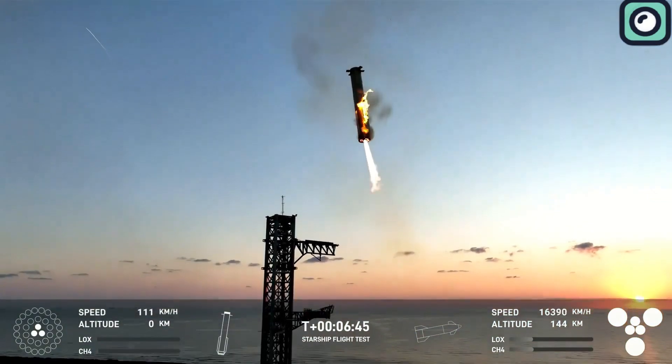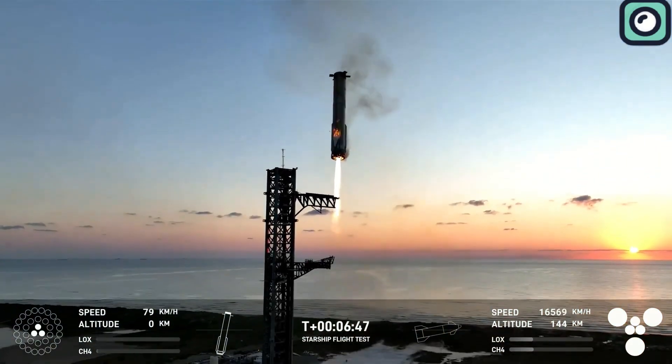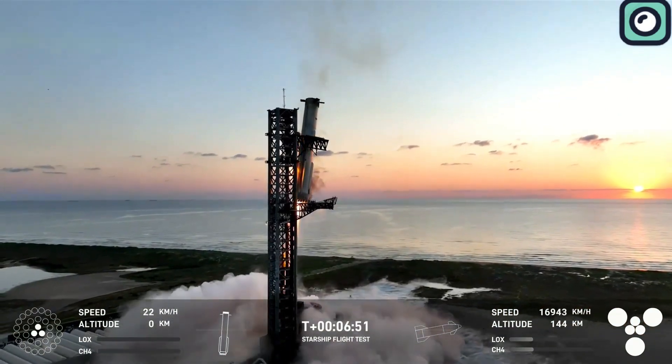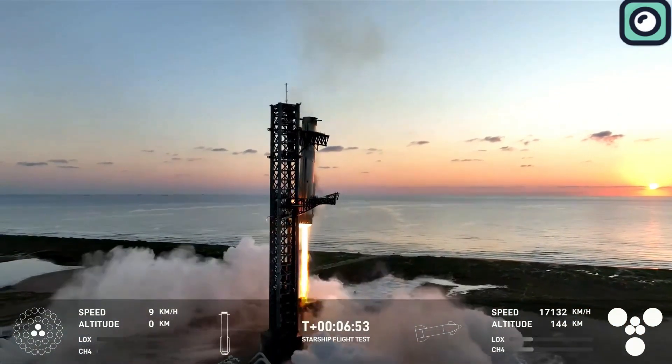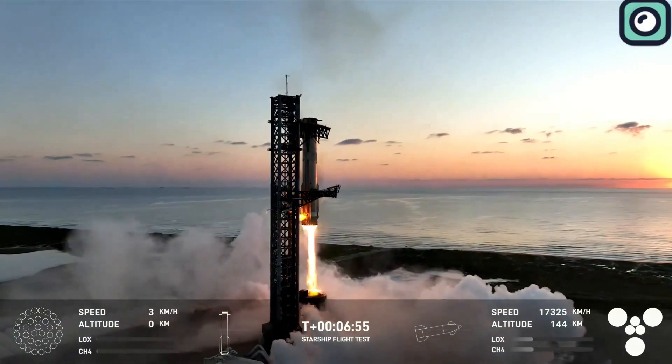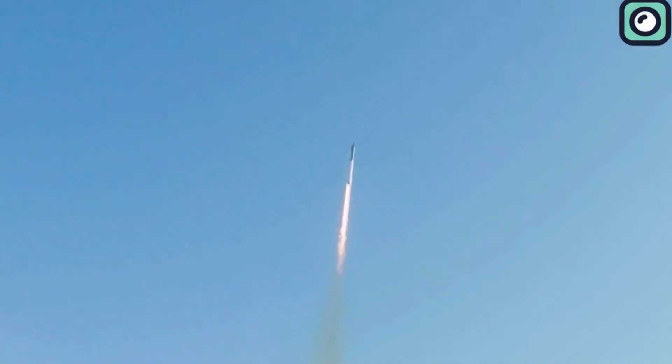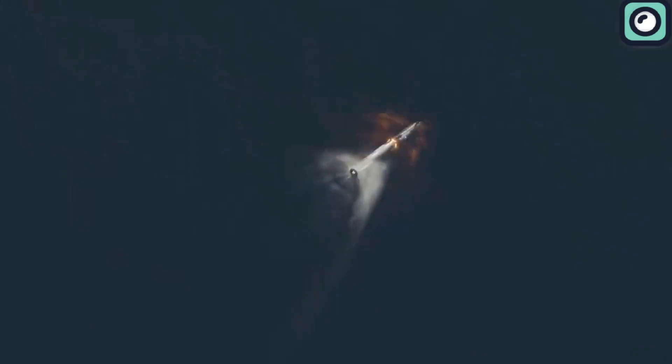This process requires precise control over the thrust output, as the booster needs to decelerate without losing stability. The Raptor engines on SpaceX's Super Heavy Booster are designed with vectoring capabilities, which means they can adjust the direction of their thrust to control the orientation of the booster. This is crucial for managing the vehicle's trajectory throughout the flight, particularly during the descent phase.